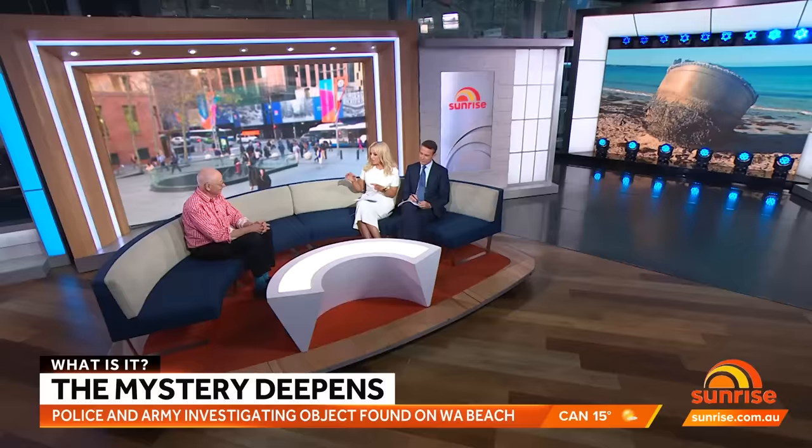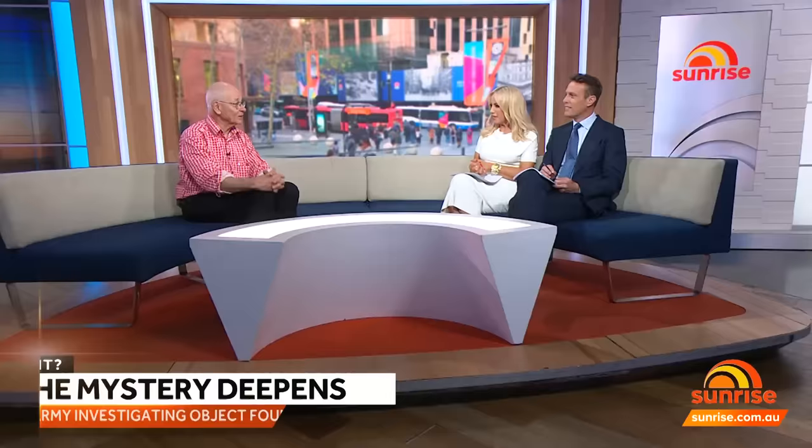Dr. Carl, you said you just want to make sure that the lid doesn't come off this thing. In the movie The War of the Worlds, when the cylinders start unscrewing, bad things happen to the human race. So as long as the lid doesn't unscrew, I think we're relatively safe from invasion by aliens from Mars.